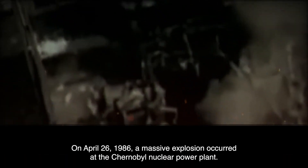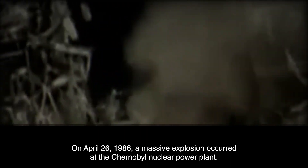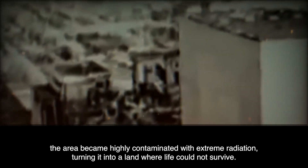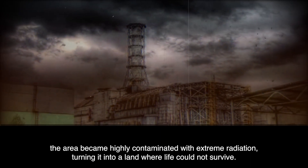On April 26, 1986, a massive explosion occurred at the Chernobyl nuclear power plant. As a result of this incident, the area became highly contaminated with extreme radiation, turning it into a land where life could not survive.